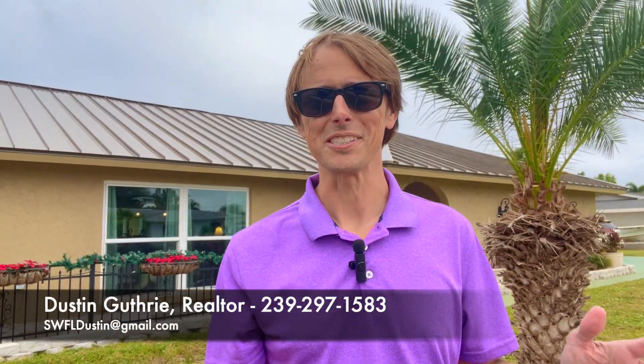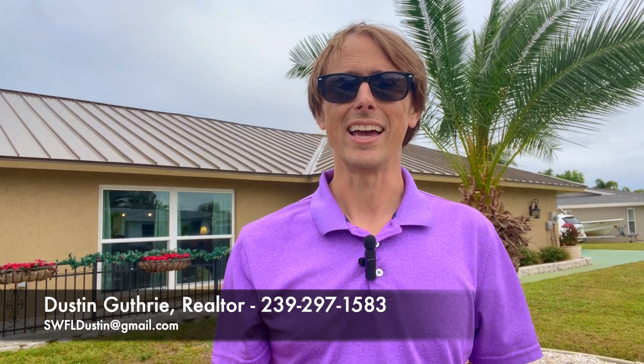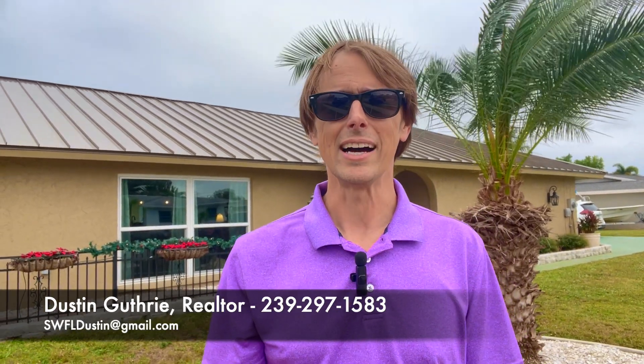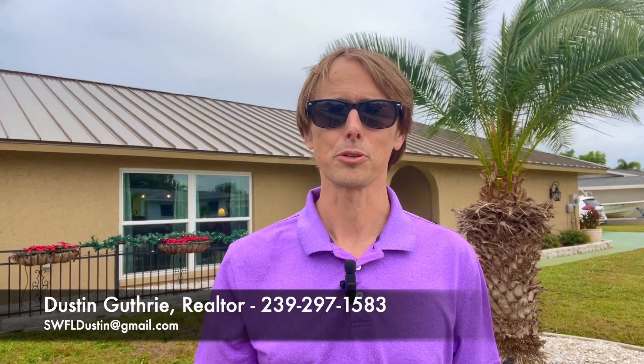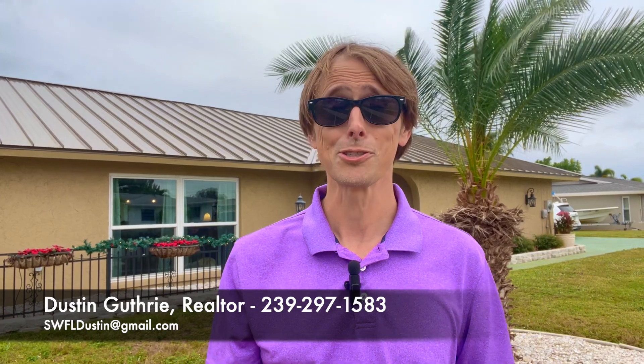It's kind of a cliché amongst realtors to say this, but this house is really not going to last very long. Once people realize what's inside and see this price in this neighborhood, I think this home is going to sell pretty fast. So if you're interested, please reach out as soon as possible. My contact information is down in the video description — call, text, email, whatever it takes. I'm happy to tell you more about this place, and whether you want to see it virtually on FaceTime or in person, let's go take a look sooner than later.